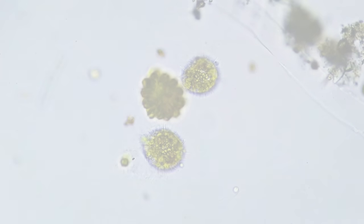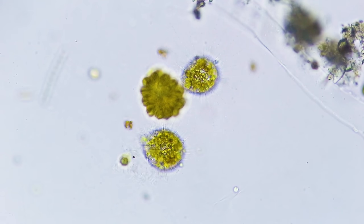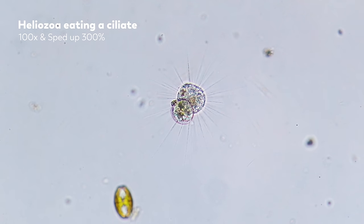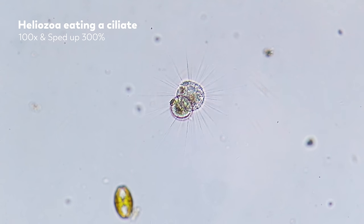Our final feeding mechanism for today is diffusion feeding, in which the predator just sits in the same place, relying on the prey to accidentally make contact. This is a heliozoa. It's a single-celled amoeboid, and because of its resemblance to the sun due to the rays coming out of its cell, it's sometimes called the sun animalcule. The rays are called axipodia. These are sometimes used in locomotion and, in this case, for hunting prey.